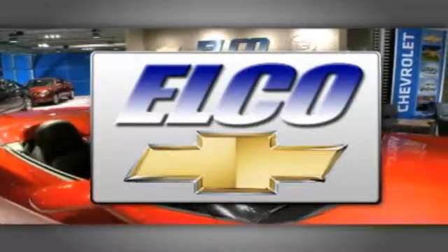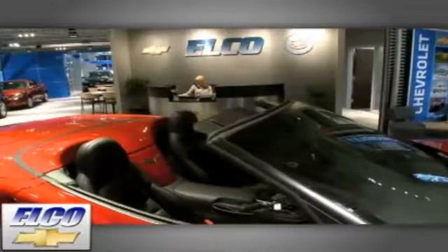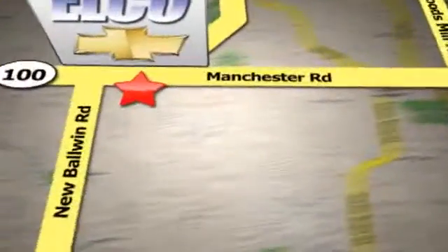You'll find the largest selection at Elko Chevrolet Cadillac, and we'll beat any price, guaranteed. Call or stop in today. We're conveniently located just 5 and a half miles west of 270.